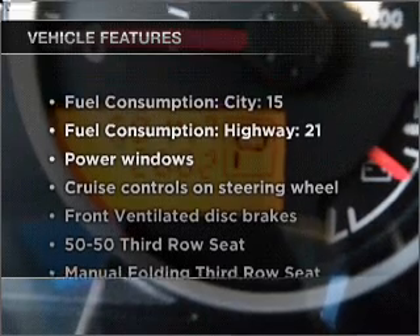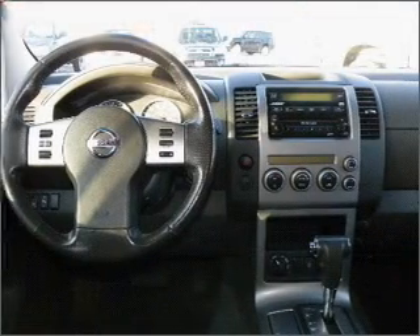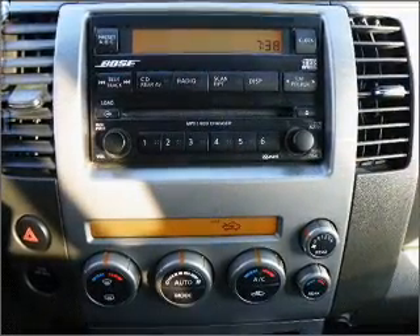Plus, enjoy these notable features that are included in this ride: power door locks, power windows, power steering, cruise control, power mirrors, an alarm system, and an adjustable tilt steering wheel.